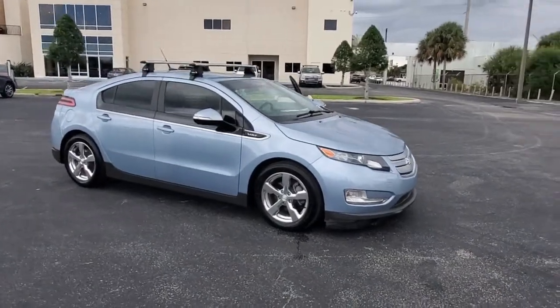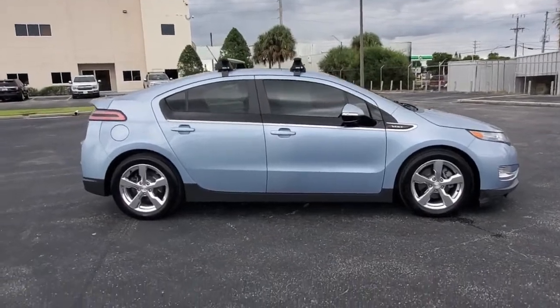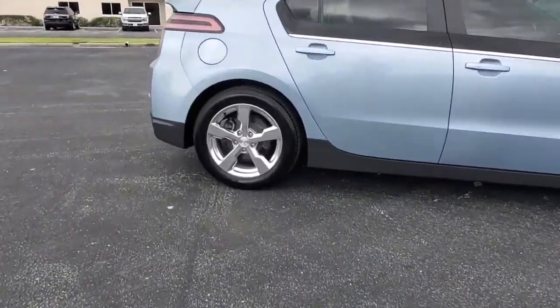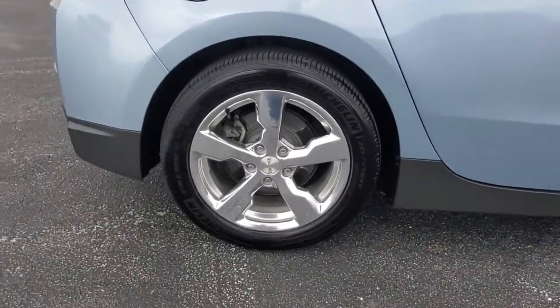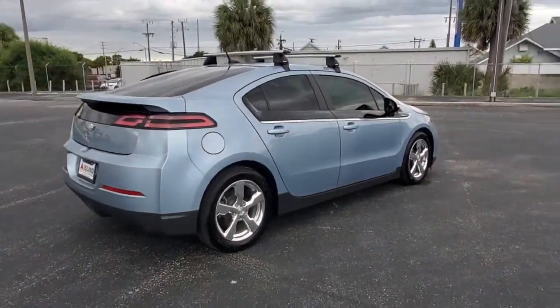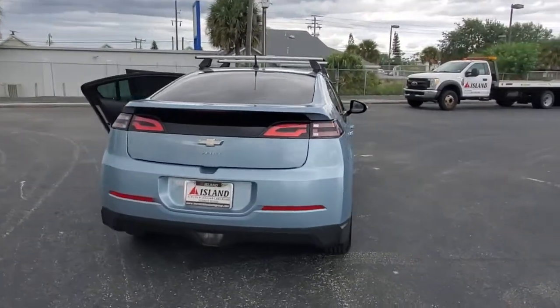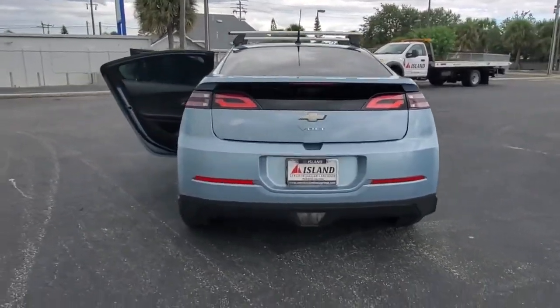Looking for your dream car? It could be the 2013 Chevrolet Volt. This vehicle is an outstanding buy with fewer than 50,000 miles on the odometer. Drive smart and have fun in the Volt, the hybrid four-door that infuses your commute with impressive performance, advanced safety features, future-ready technology, and stylish looks.